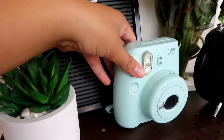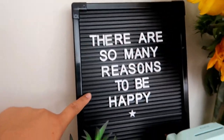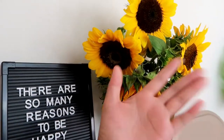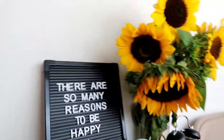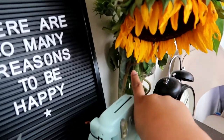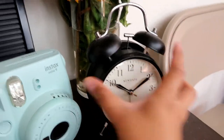This is my Instax Mini 9 — I really love this camera, though the film is so expensive. I got it at Target and this one is from Home Goods. As you guys saw in the vlog, we went sunflower picking and I got myself five beautiful sunflowers. I sometimes switch it up — if I have real flowers I put them in my vase, which I got from Walmart. And there's this useless clock that has no battery right there.